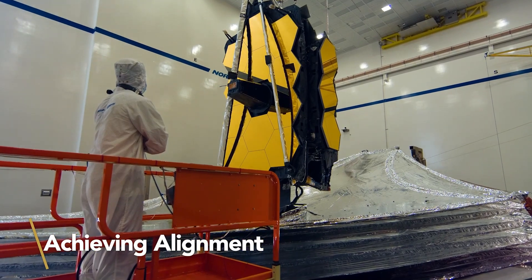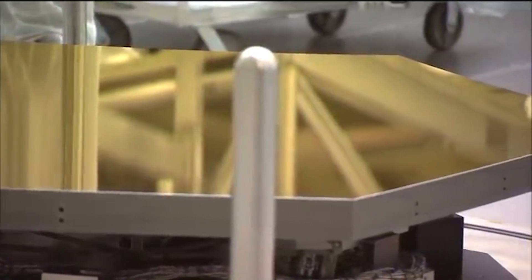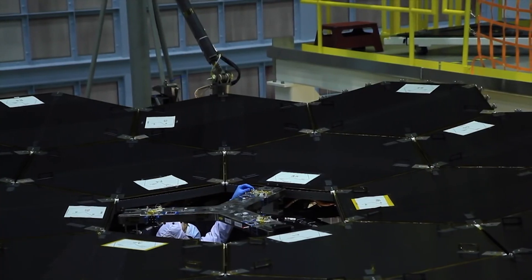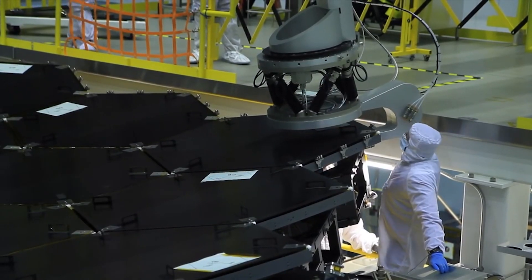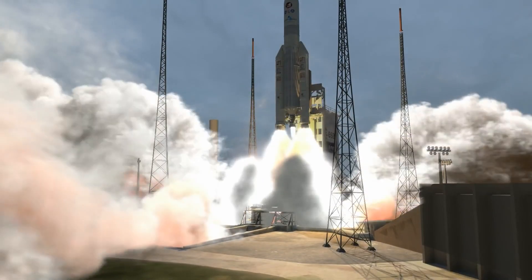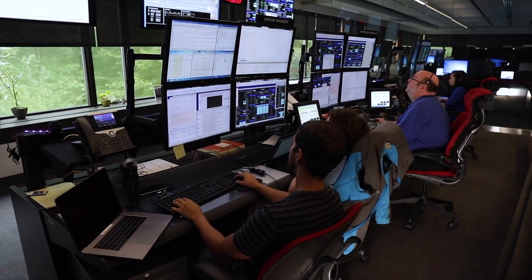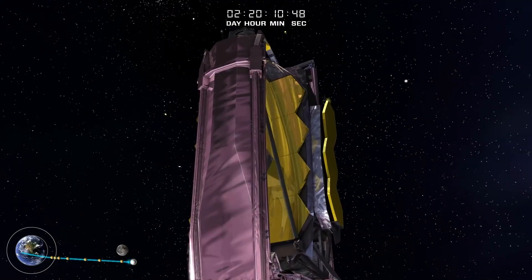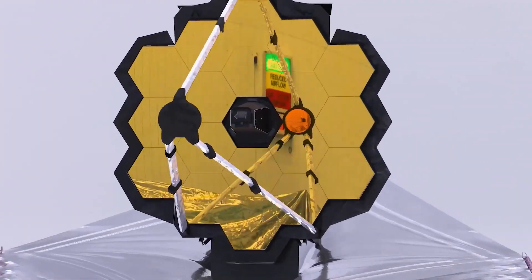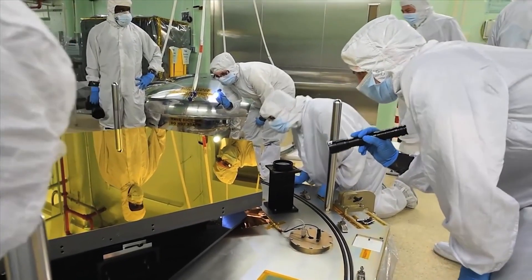The James Webb Space Telescope's main mirror is fully aligned and performing even better than it had been designed to do, NASA officials noted on March 16. The 21.3-foot-wide, 6.5-meter mirror, composed of 18 hexagonal segments, had to travel to space folded. Aligning it into one smooth reflecting surface was one of the main tasks that the Webb control team has had to tackle since the telescope's launch on December 25. The alignment process, which involved fine-tuning the positions and inclinations of the 18 segments with nanometer-scale precision, has now been completed, officials said.